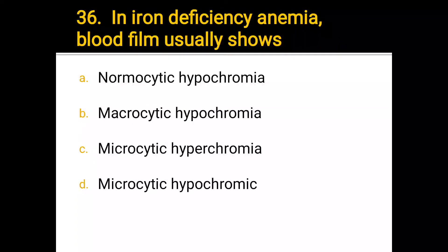Number 36. In iron deficiency anemia, blood film usually shows: a) normocytic hypochromia, b) microcytic hypochromia, c) microcytic hypochromia, d) microcytic hypochromia. The correct answer is d) microcytic hypochromia.